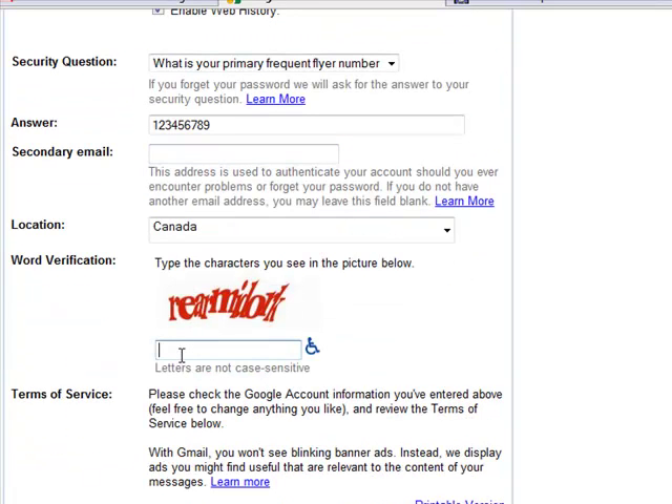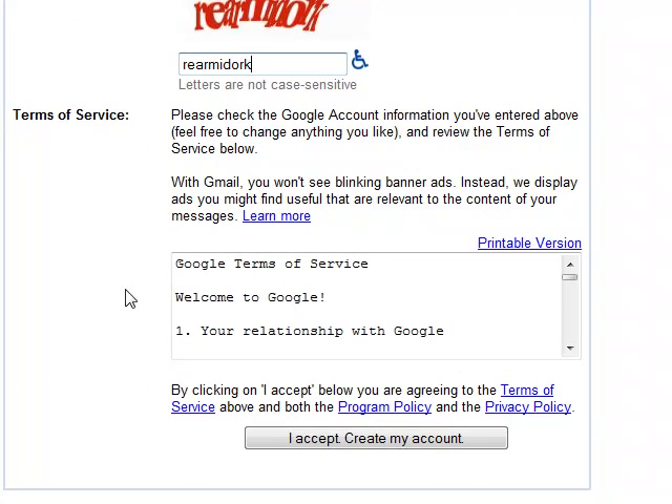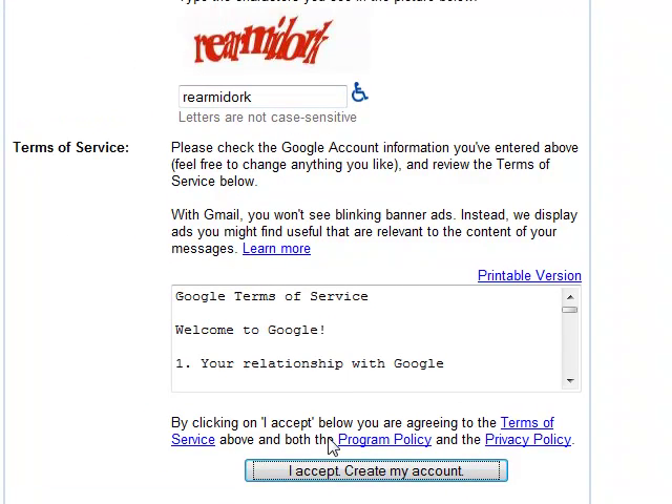My location is Canada, and then I have to enter the CAPTCHA information here, which this one's a particularly difficult one to read, but I think I've got it right. Terms and service — I accept and create my account.